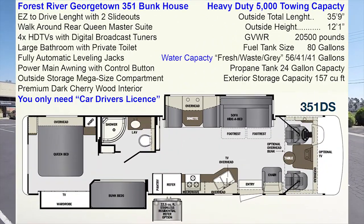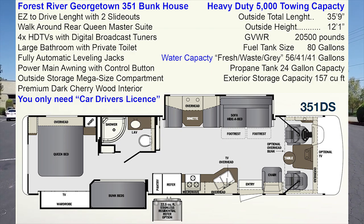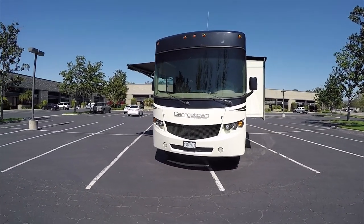Hello, my name is Mike Johnson and this video is filmed in April 2020 of this 2014 Forest River Georgetown 351 bunkhouse motorhome.